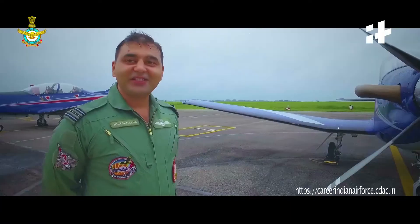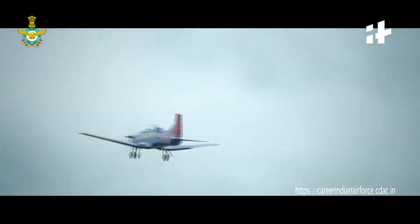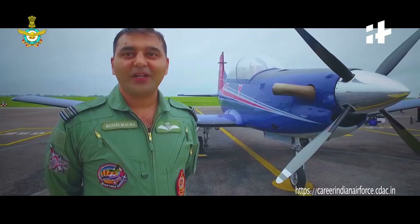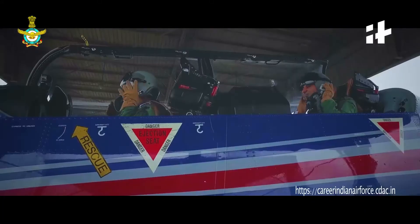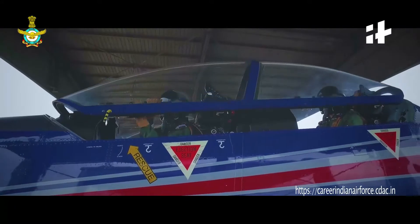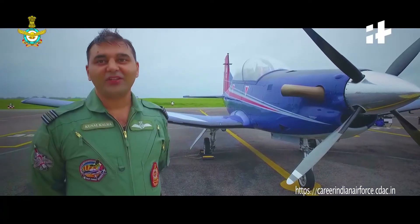This is a basic stage training aircraft which came about in 2013. This aircraft can do various roles — that is basic stage training, aerobatics, night flying, and tactical flying. However, in stage 1, we use it for basic training as well as aerobatics.